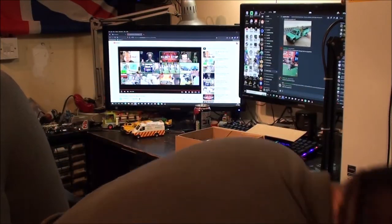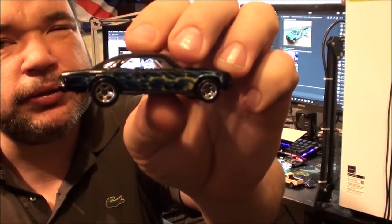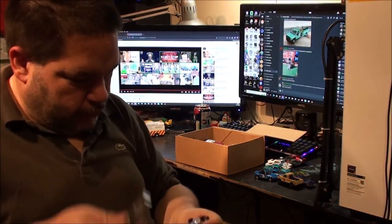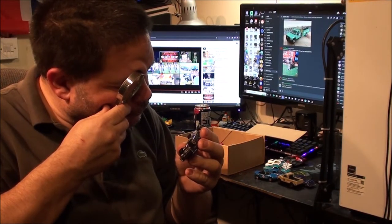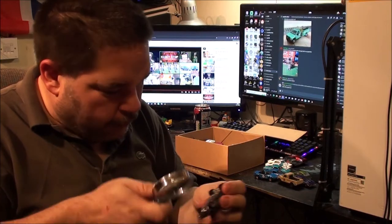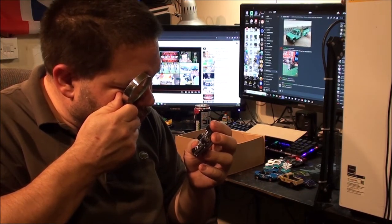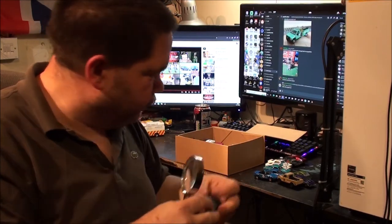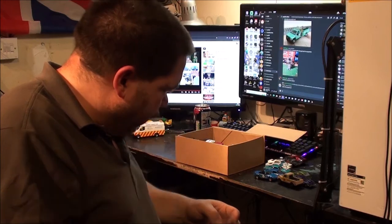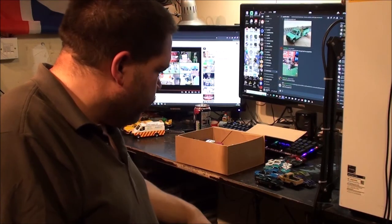Pontiac — what do you reckon? Someone will probably know. Let's have a look. No, it's a 67 Chevelle. Should have known that, because it looks very similar to the 64 over there.